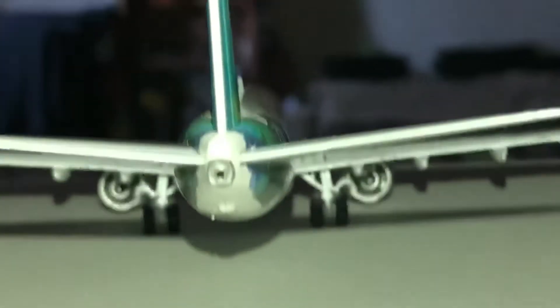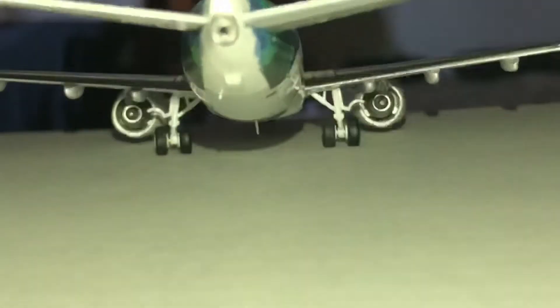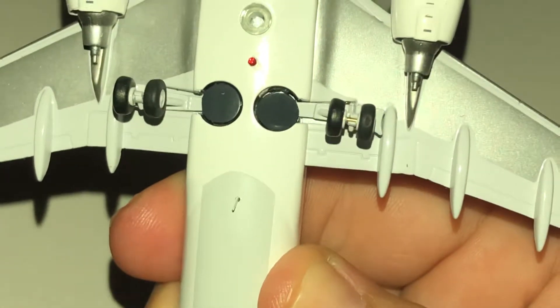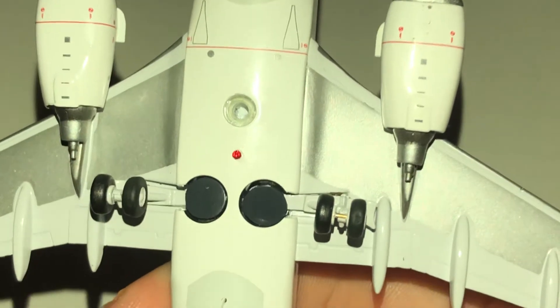There's the APU, vertical and horizontal stabilizers. Bottom of the plane — we have the APU access doors, a bottom antenna, another bottom antenna, the landing gear bay doors, and the bottom collision beacon and drain hole.